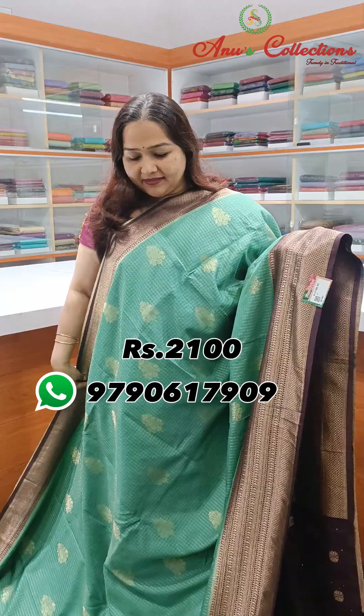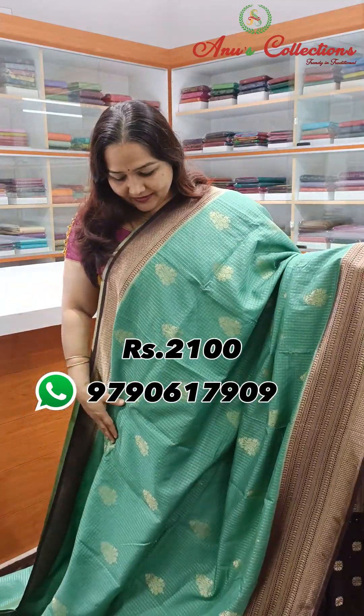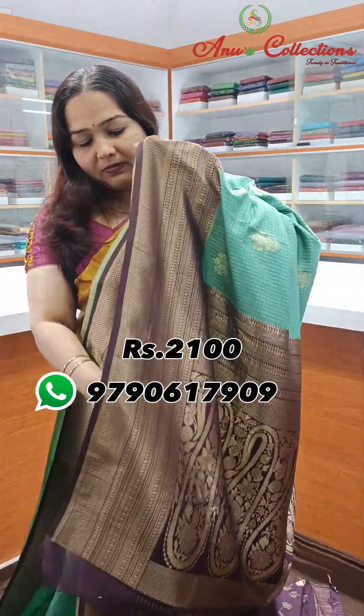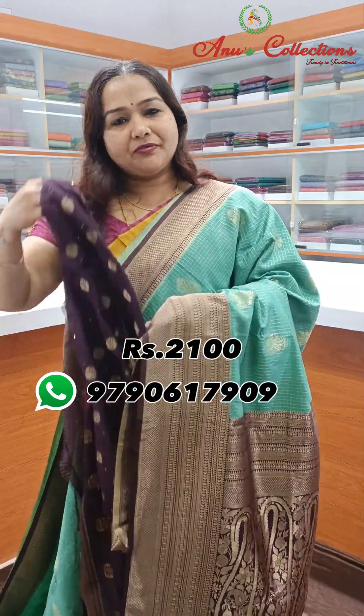Lovely colour — nice pista green with beautiful coffee brown colour combination, lovely fabric with a short and long border. Nice contrast coffee brown colour, a rich pallu and beautiful blouse.